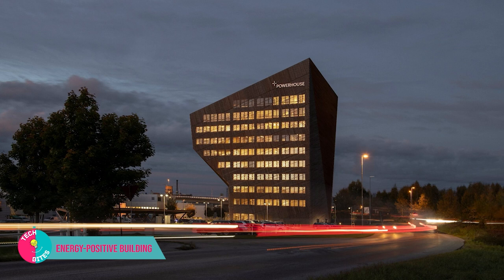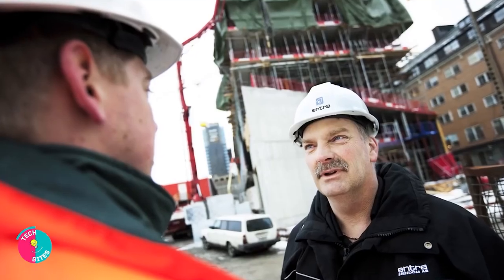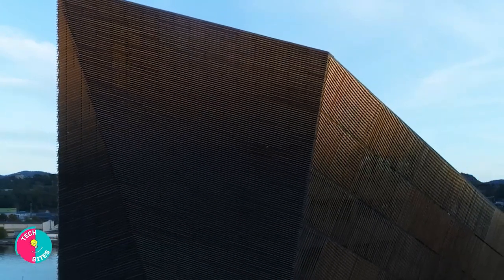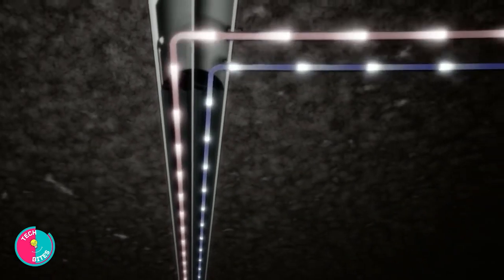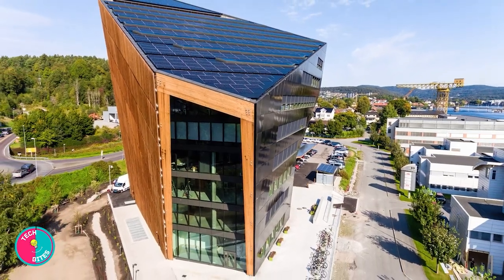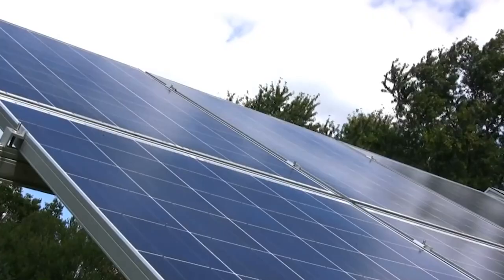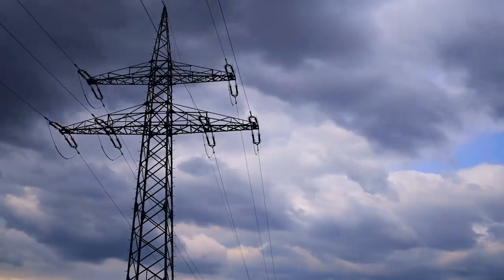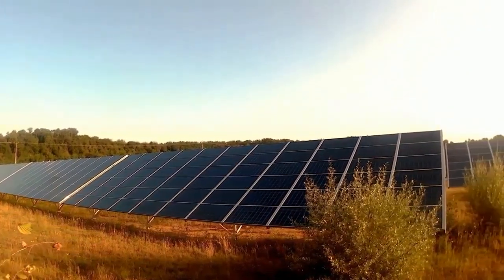Next is the world's first energy-positive building, the Powerhouse Kjorbo by Snoheta. This building was created through the rehabilitation work done by the Norwegian architecture company Snoheta on an existing 1980s structure in Bayrum, just outside of Oslo. This massive structure serves as its own power plant and produces twice as much energy as its operations use. The building has 200,000 kilowatts of on-site photovoltaics with wells and heat pumps that supply energy for insulation and illumination. They managed to construct a net-positive structure by extending the roof beyond the footprint of the building's foundation in order to maximize the size and angle at which the solar panels could be placed. More solar panels were added to the building's south-facing front, and it's anticipated that the structure will produce roughly 260,000 kilowatts of electricity annually, with any extra energy produced sold back to the neighborhood grid.